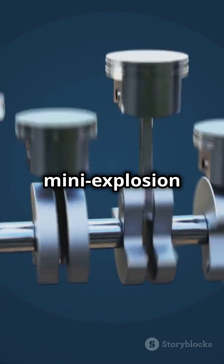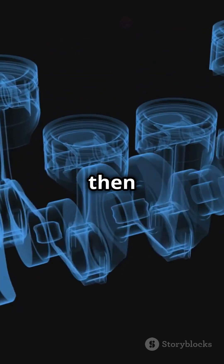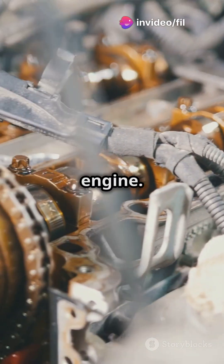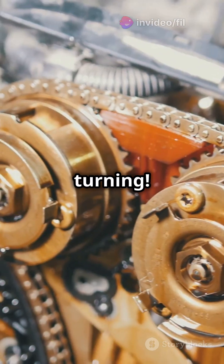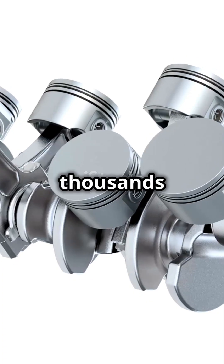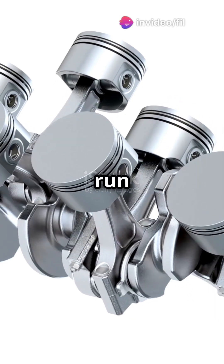This mini explosion pushes the piston down with a lot of force. This downward movement then powers a rotating connecting rod on the crankshaft, which is like the backbone of the engine. And that's how your car engines start turning. This entire process of mixing, igniting and moving happens thousands of times every minute inside your engine, and that's what makes your car run smoothly.